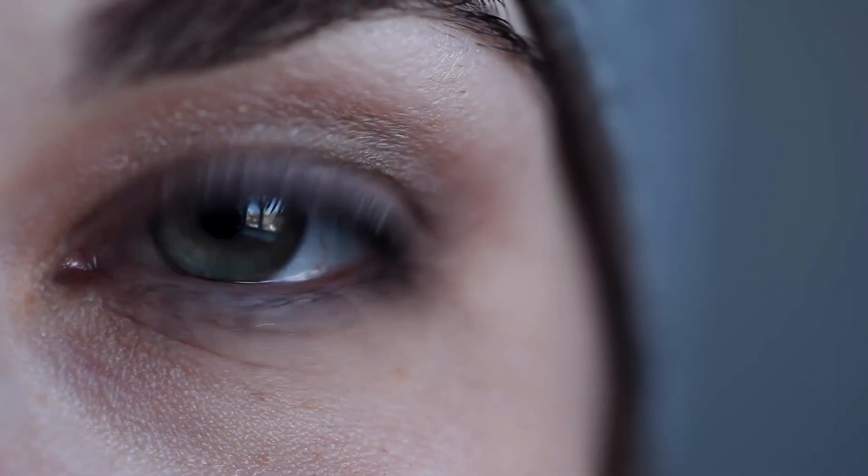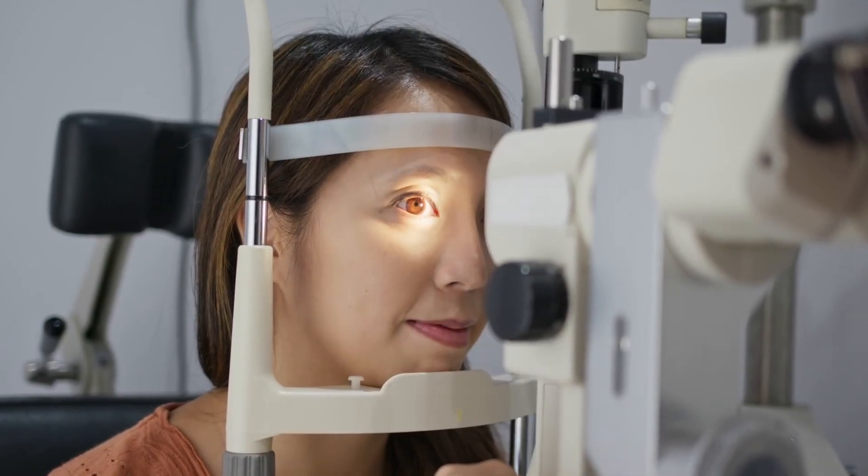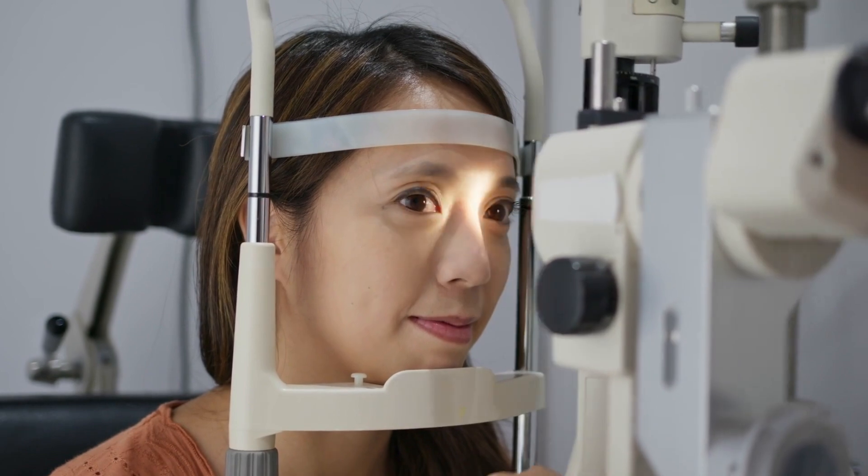About three million Americans have glaucoma, although about half don't know it yet. The one way we have to treat this disease is to lower the pressure, but actually it doesn't work in a significant portion of our patients. In fact, there are a lot of patients who have disease despite having normal pressures.